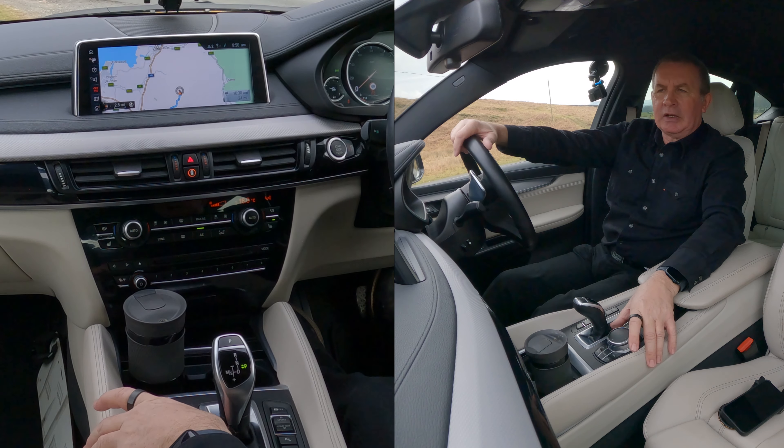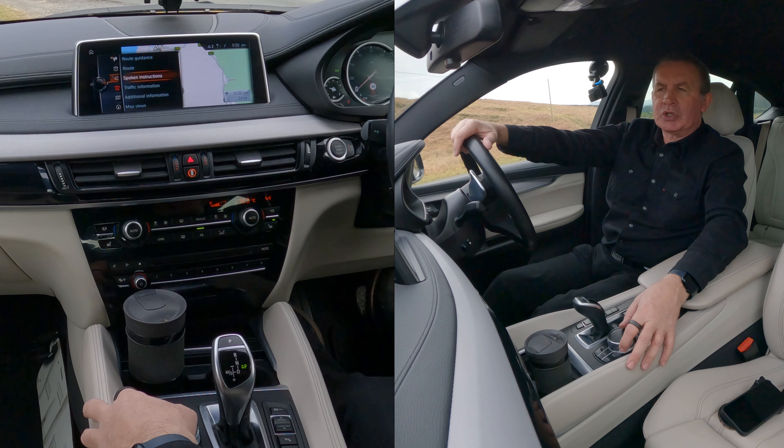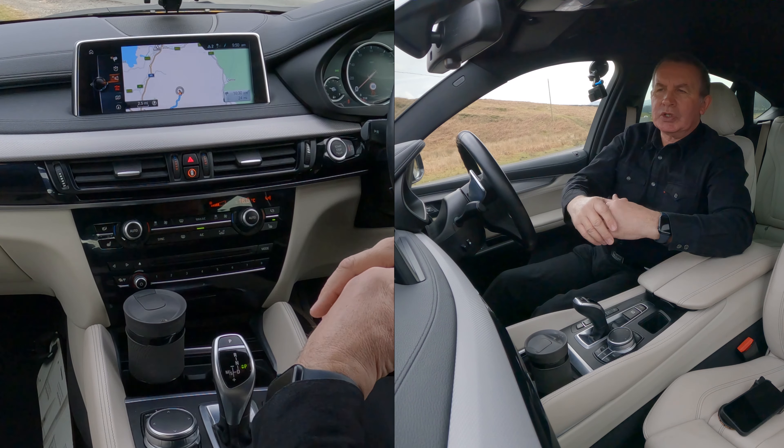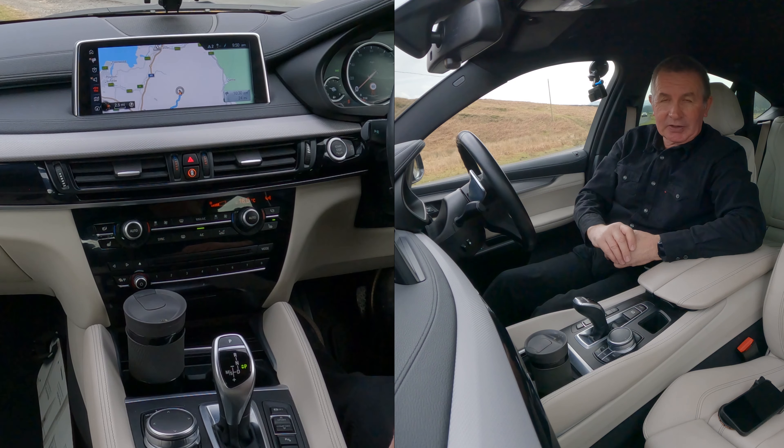If I click to the left and then go down, you've got spoken instructions there. Prepare to make a U-turn. There's a tick in spoken instructions now, so it will tell you what to do. That's it, that's how you do it. Thanks for watching.